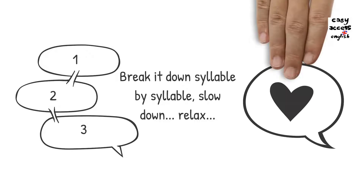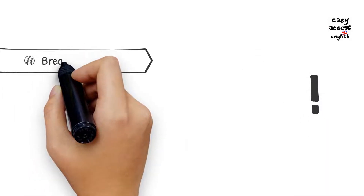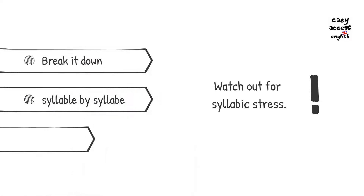Instead, break it down syllable by syllable. Then remember to place the stress on the correct syllable.